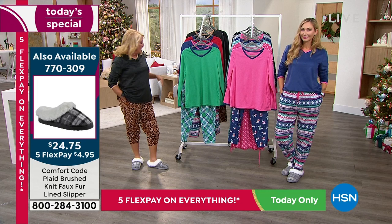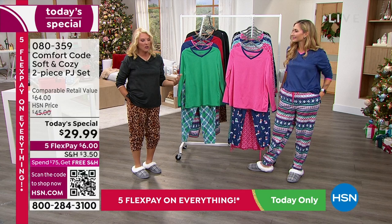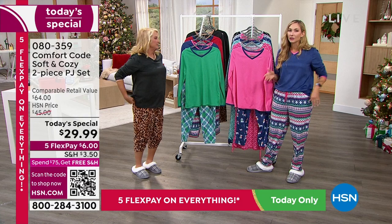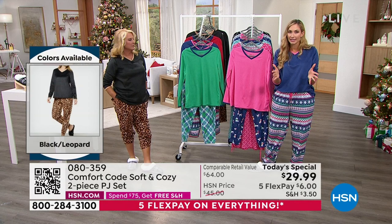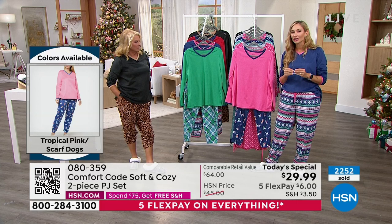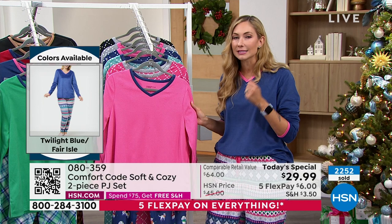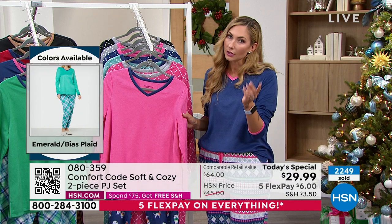Everybody gravitates to Cuddle Duds, which is kind of the mother company, and Comfort Code is exclusive here at HSN. You're giving the gift of really nice quality without having to break the bank. Cuddle Duds has been around for over 50 years. Comfort Code is exclusively for HSN, so you're getting the same quality, the same construction, and the same reputation — and with 50 years behind us, we don't want to ruin that.